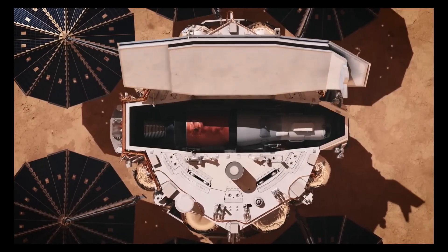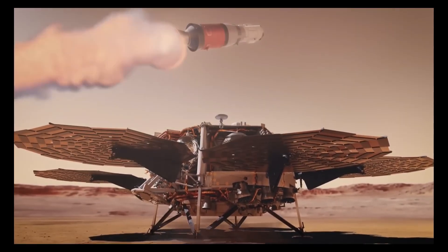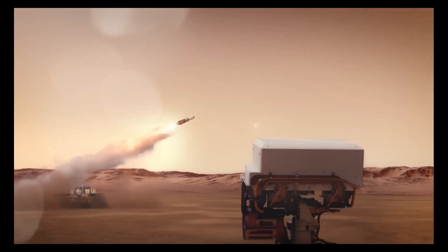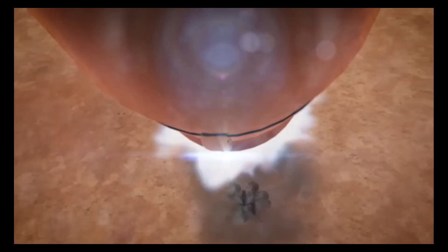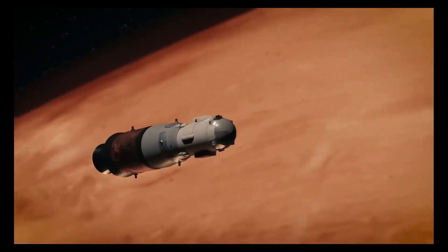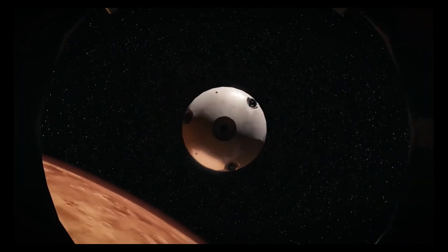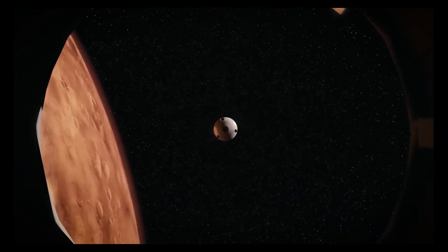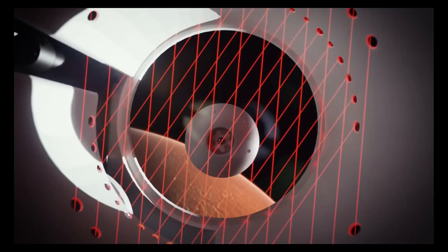This complex mission seeks to provide unprecedented insights into Mars geology and potential signs of life, though it faces challenges and delays that could push the sample return to the late 2030s. To address these issues, NASA is exploring partnerships with private aerospace companies to streamline the mission and reduce expenses.